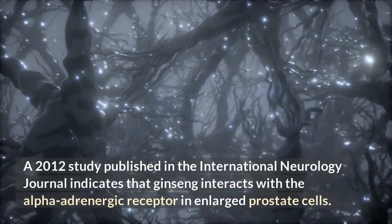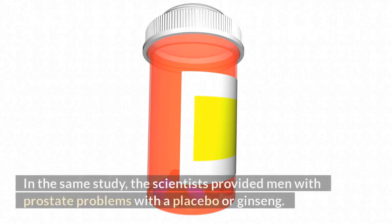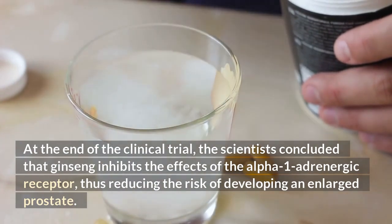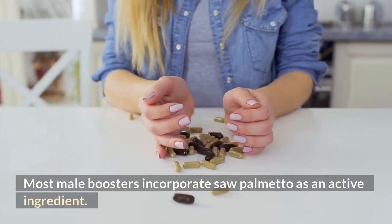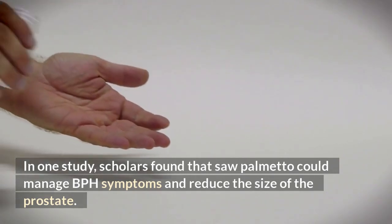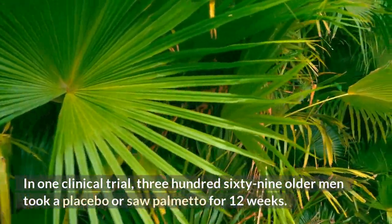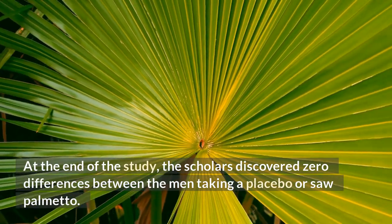A 2012 study published in the International Neurology Journal indicates that ginseng interacts with the alpha-adrenergic receptor in enlarged prostate cells. In the same study, the scientists provided men with prostate problems with a placebo or ginseng. At the end of the clinical trial, the scientists concluded that ginseng inhibits the effects of the alpha-1 adrenergic receptor, thus reducing the risk of developing an enlarged prostate. Most male boosters incorporate saw palmetto as an active ingredient. In one study, scholars found that saw palmetto could manage BPH symptoms and reduce the size of the prostate. However, recent studies indicate that the value of saw palmetto in managing BPH may be negligible. In one clinical trial, 369 older men took a placebo or saw palmetto for 12 weeks, and scholars discovered zero differences between the two groups.